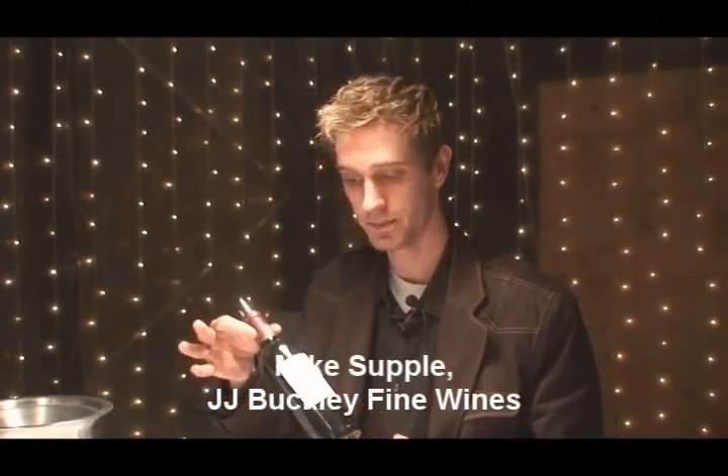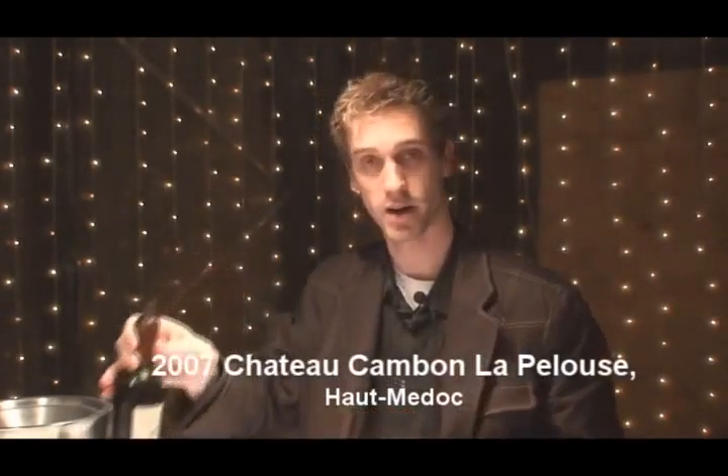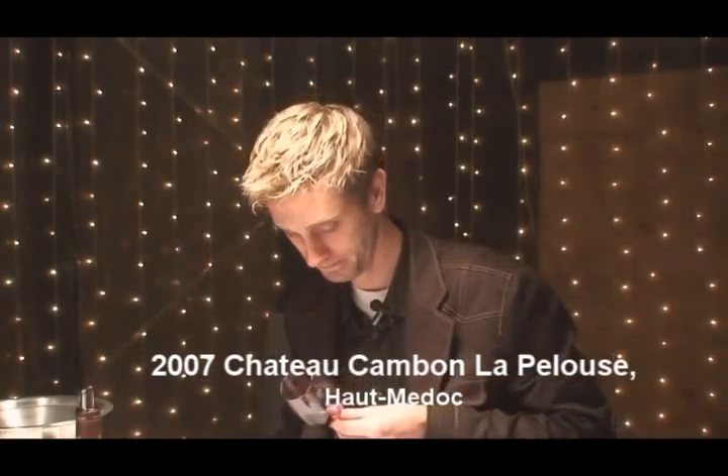I'm Mike Semple with J.J. Buckley Wines. I'm tasting the barrel sample of the 2007 Chateau Camon-la-Poulouse. Got some nice medium ruby, a little bit of purple in the core, lighter pink rim.